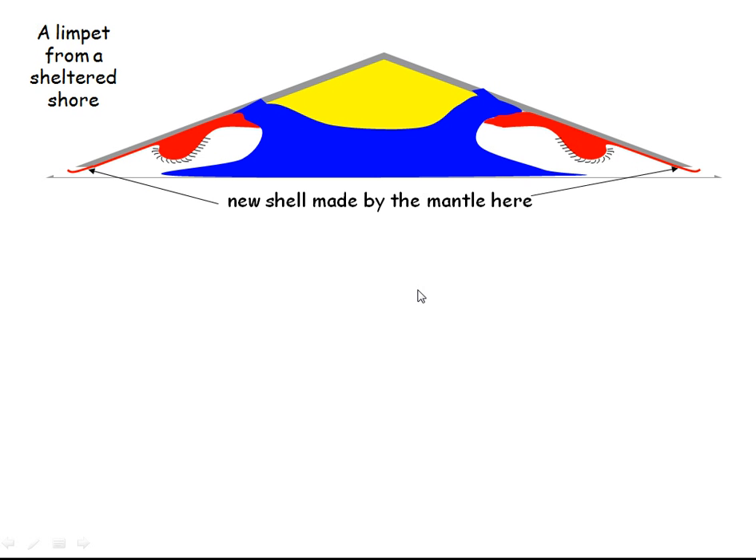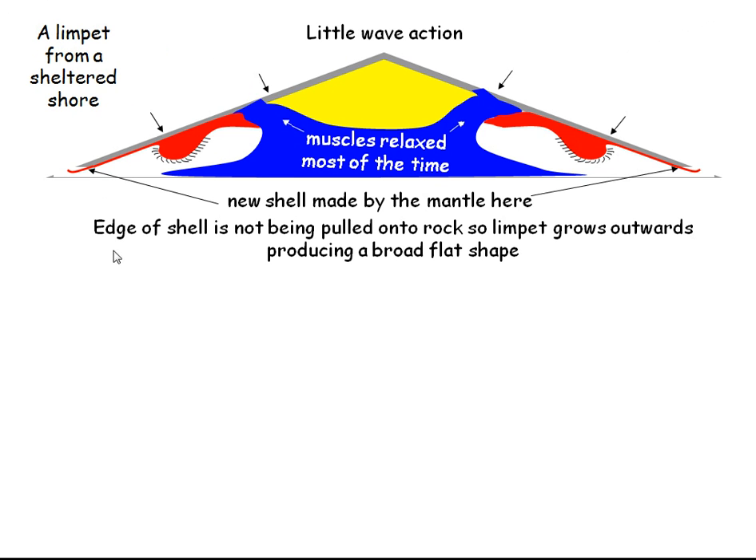Here's a limpet on a sheltered shore. The shell is secreted by this tissue here called the mantle, and when it's first made it's soft and pliable. On our sheltered shore there isn't much wave action, so the muscles that hold the shell onto the body spend most of their time in a pretty relaxed state. The edge of the shell isn't being pulled down onto the rocks, and so the limpet tends to grow outwards, producing a broad flat shape.